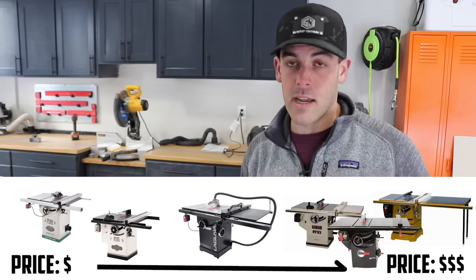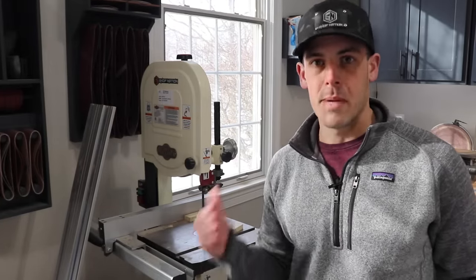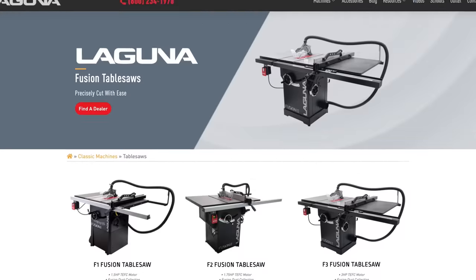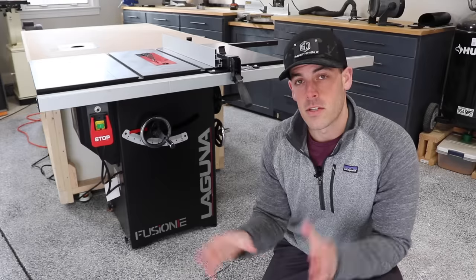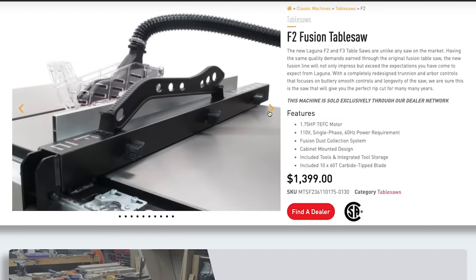Full disclosure: after I did all of my research and came to this conclusion on my own, I actually approached Laguna about a partnership, which they agreed to. Although I'm not sponsored by them, we did reach some favorable terms in exchange for my opinion on the saw and featuring it in some videos. A lot of you out there, especially woodworkers, probably know of Laguna already, but I would bet it's their band saws — they make an absolute killer band saw that is pretty well regarded within the woodworking community as one of the better ones you can get.